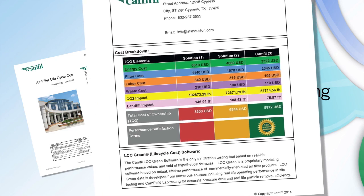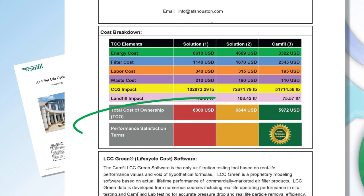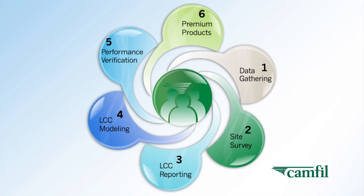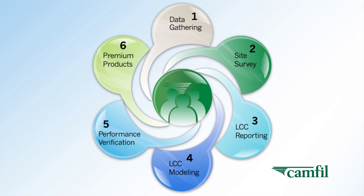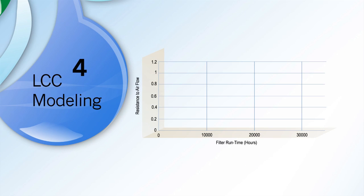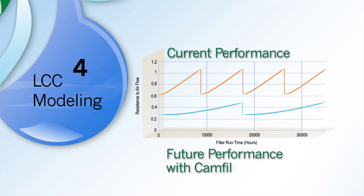With this analysis, we are able to assess the true cost of your filter program. The real payoff? It helps us determine the best filter solution for each individual air handler in your facility. Next, we use the data and filter recommendations to perform a real-world model simulation.